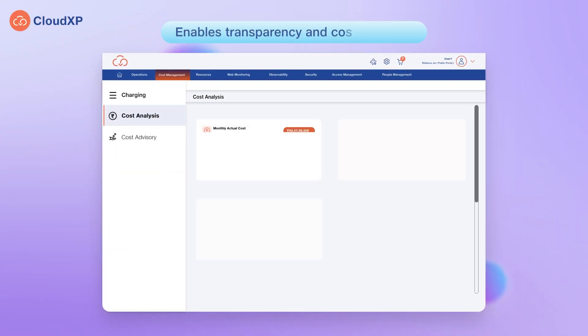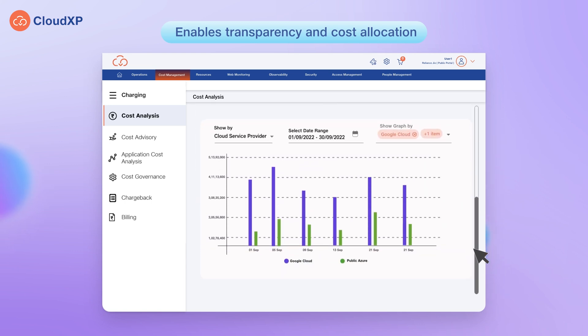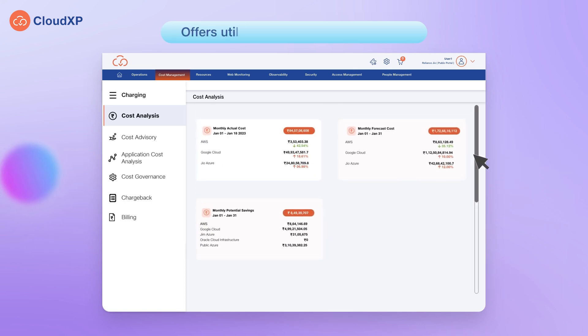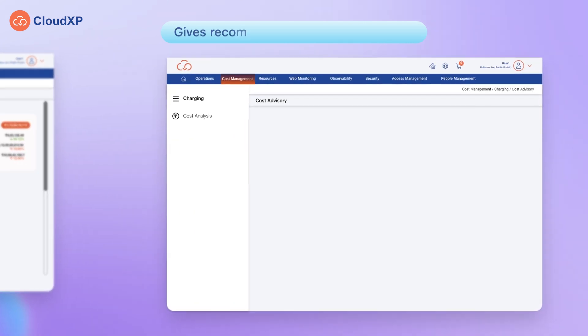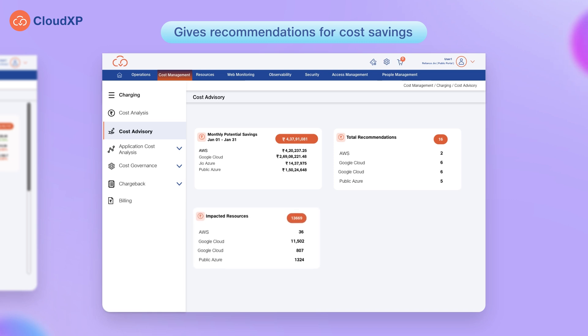It enables transparency and cost allocation by providing access to streams of complete cost data. Offers utilization and forecast insights across business functions. Gives recommendations for cost savings and the ability to take actions with a single click, thereby helping users to optimize cost on the go.